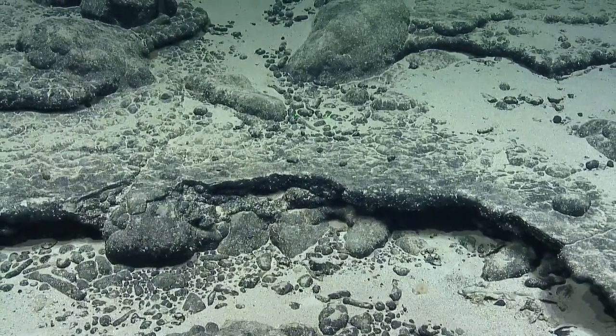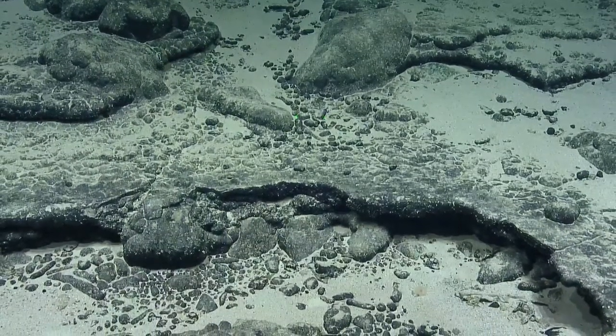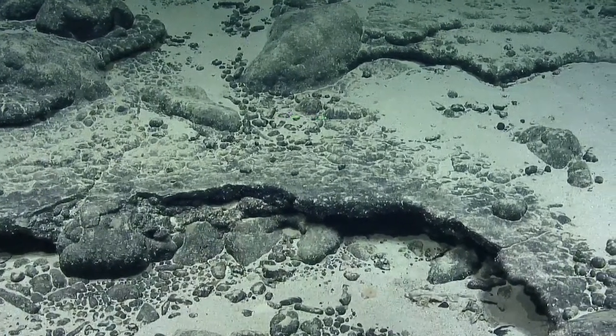A little pink thing. So cute. Are you biologists? I think Rennie did his PhD in little pink things.